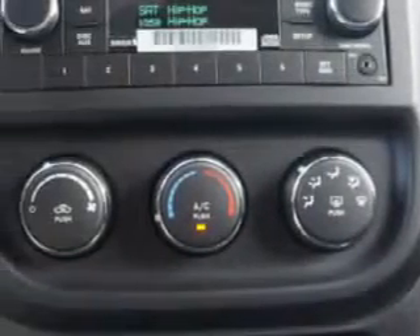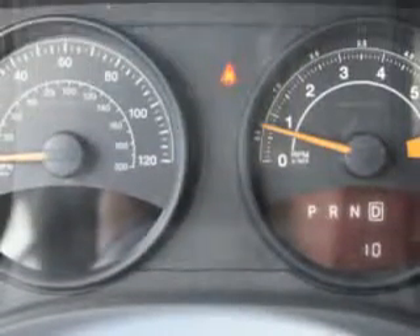Enjoy the drive and have peace of mind in this 2014 Jeep Compass. See us at Riverside Autoplex of Muskogee today.